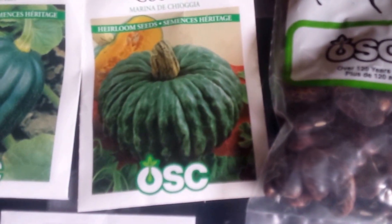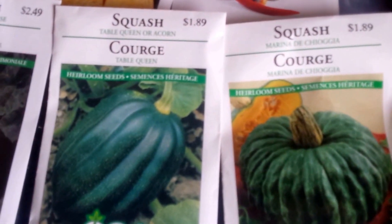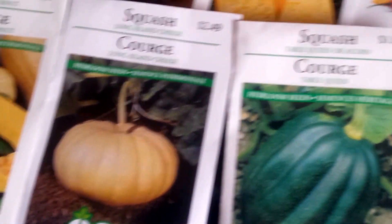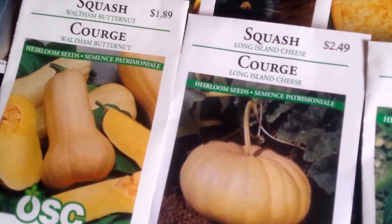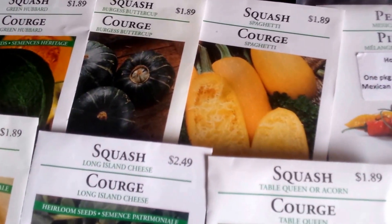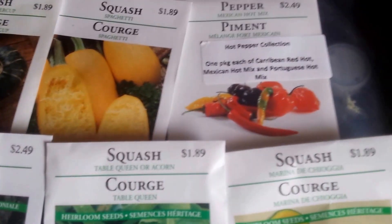Squash varieties: Maria del Chago, Table Queen Acorn, Long Island Cheese, Waltham Butternut, Guatemalan Blue, Green Hubbard, Burgess Buttercup, and Spaghetti squash.